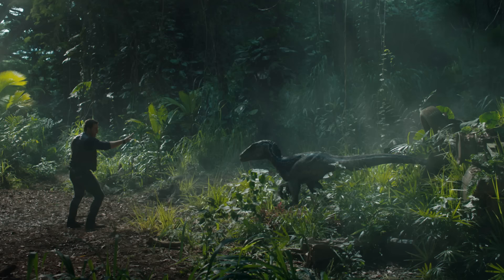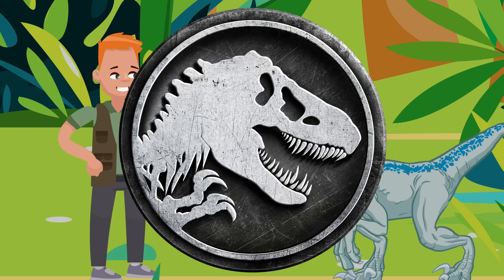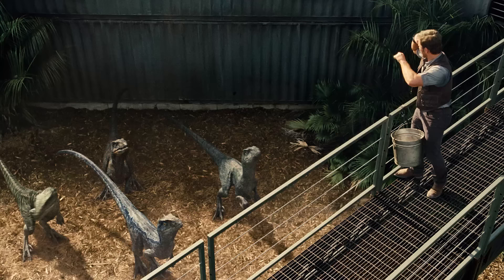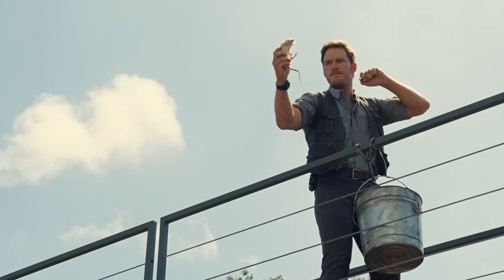Easier said than done when you're looking at a raptor right in its dark, piercing eyes. And while all that bravado is important, earning their respect is still the best way to establish long-lasting trust with a pack of raptors. So that's how you train a raptor to trust you — but teaching it to know what you're saying? That's a whole other can of worms. Or in this case, rats.